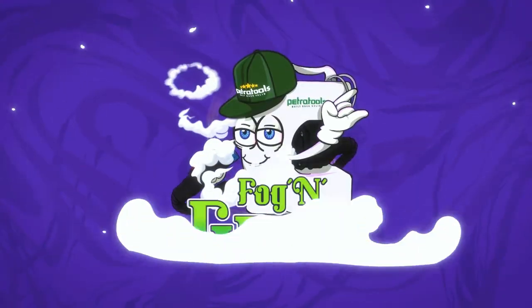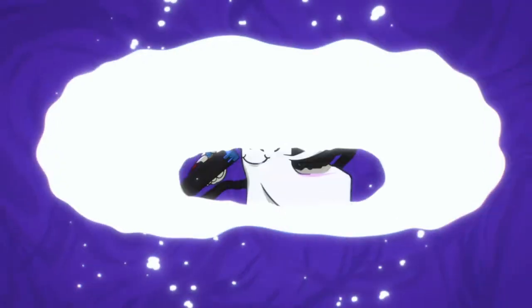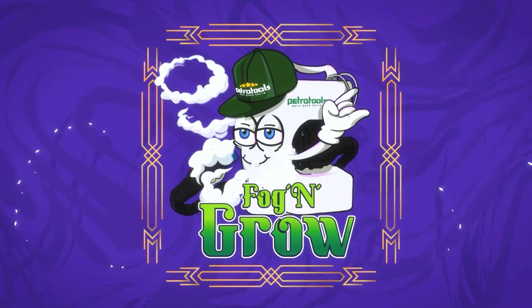Welcome to the podcast where we talk all things growing and smoking that beautiful herb that elevates our mind, body, and soul. This is Fog and Grow.